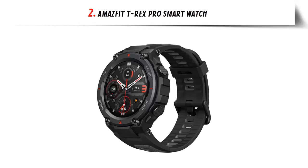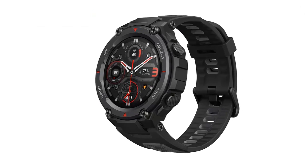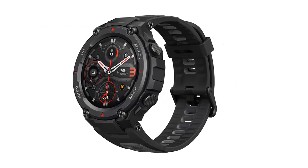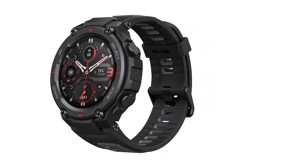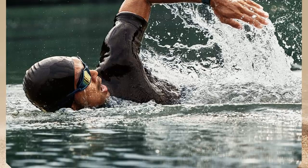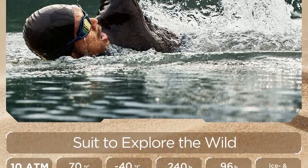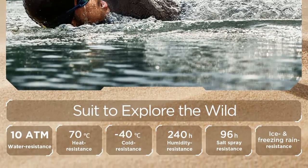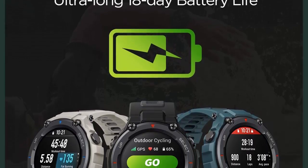At number two on our list: the Amazfit T-Rex Pro smartwatch. The Amazfit T-Rex Pro is the perfect combination of strength and comfort. With its 1.3-inch HD AMOLED color screen and always-on display, you can stay on top of all the important information without needing to halt your activity. The outer bezel undergoes a metal spraying process to enhance its rich textures, making it light and comfortable to wear.